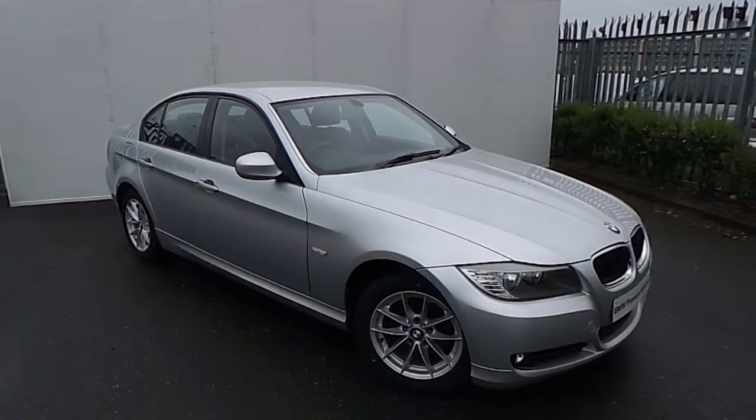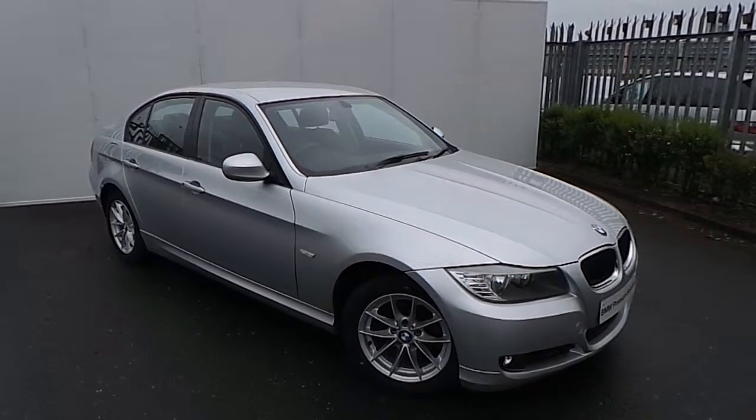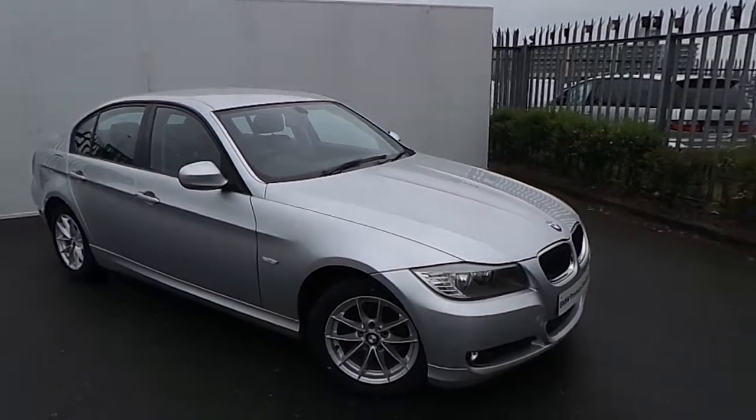Hello, Larry here from Joe Duffy BMW. Here we have a lovely addition to the Joe Duffy BMW premium selection. The 316D ES, finished in titanium silver,